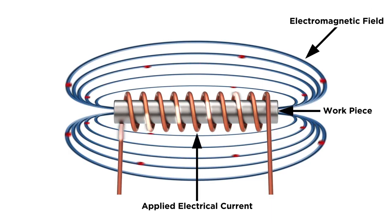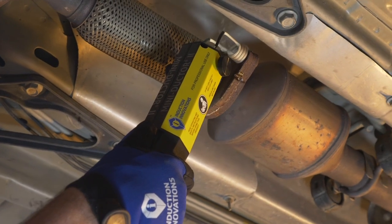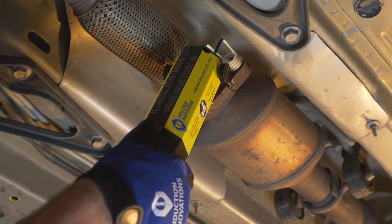When a metal part is placed within the induction coil and enters the magnetic field, eddy currents generate precise and localized heat without any direct contact between the part and the coil. The coil never gets hot and the part needing release is precisely heated for safe removal.